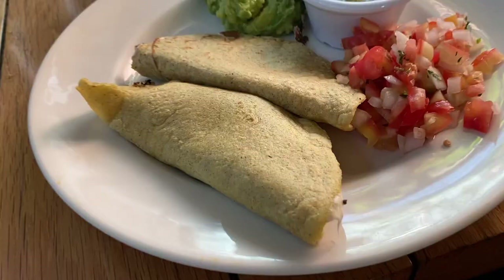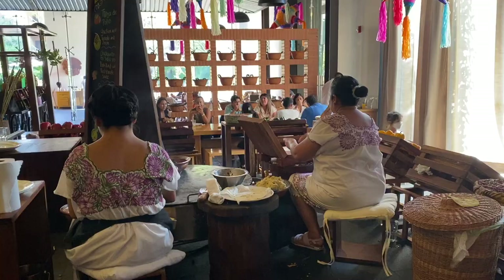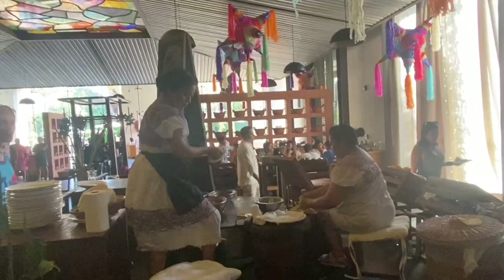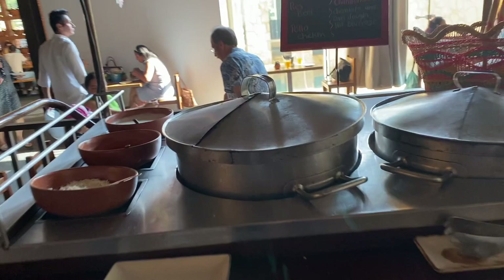Everything about the quesadillas was homemade. The tortillas were made fresh — there's a woman making the tortillas, and another woman sitting next to her making the quesadillas. They had different kinds of meat and also a corn one, and they were just so delicious, especially when paired with the fresh salsa. This cart also has some tamales, which I didn't get to try because I was already really full, and I only ate breakfast here for one meal.